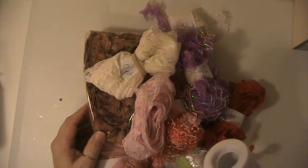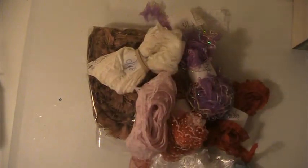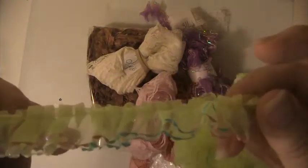Here you're getting 12 yards of the glitter tulle, you're going to get a yard of this lace, 3 yards of this burlap which has script on it, and you're going to get 5 yards of this lace trim here.